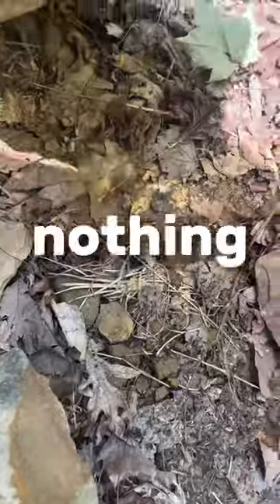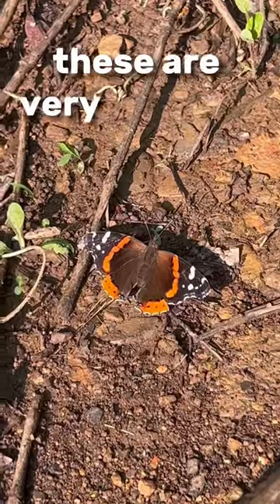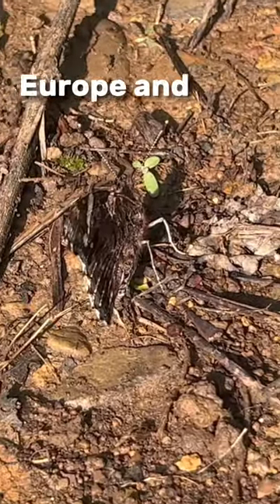Rock 3, nothing. 4, nothing. 5, nothing. I found a butterfly — pretty sure this is a red admiral butterfly. These are very common and found in North and South America, Europe, and Asia.